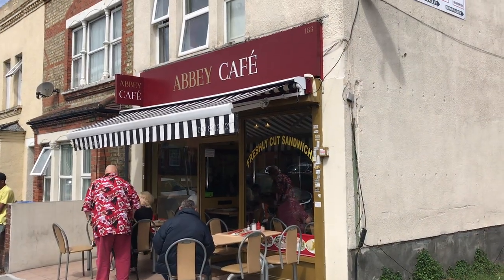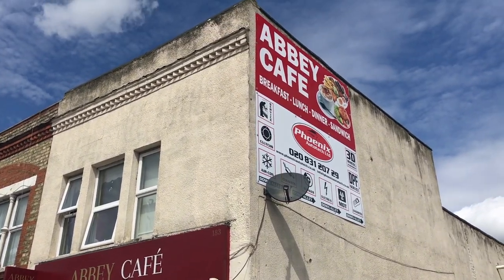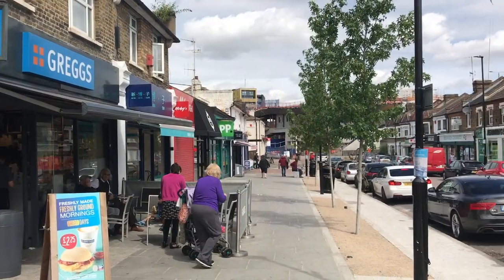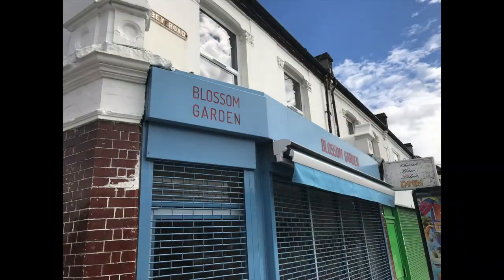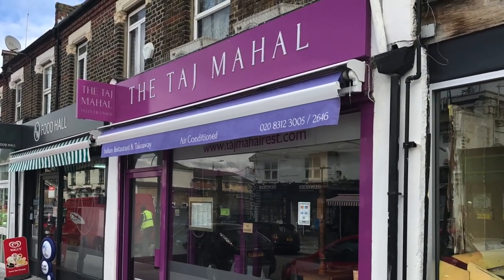Five minutes' walk away is the Abbey Cafe where you can go for your full English breakfast — it would be rude not to. There are more eating options in Abbeywood, including everyone's favourite bakery Greggs, a few takeaways, and a brilliant Indian restaurant that also does takeaway.